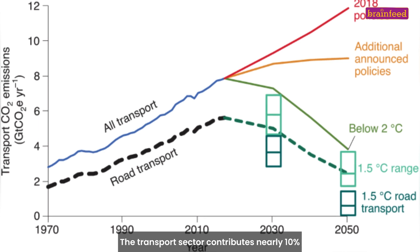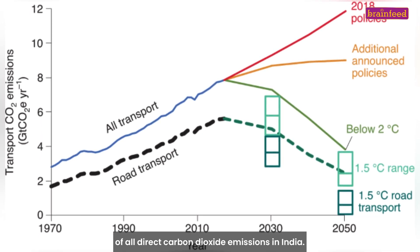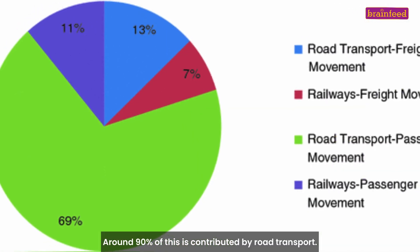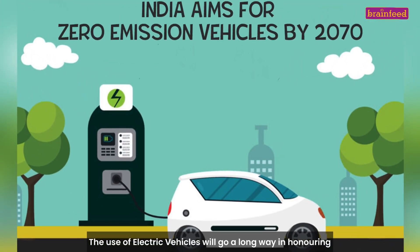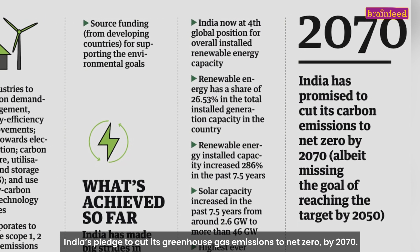The transport sector contributes nearly 10% of all direct carbon dioxide emissions in India. Around 90% of this is contributed by road transport. The use of electric vehicles will go a long way in honoring India's pledge to cut its greenhouse gas emissions to net zero by 2017.